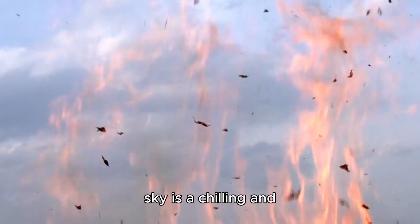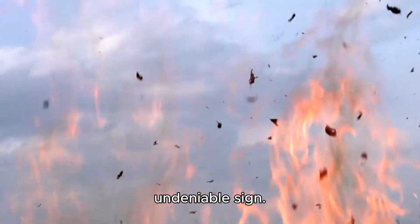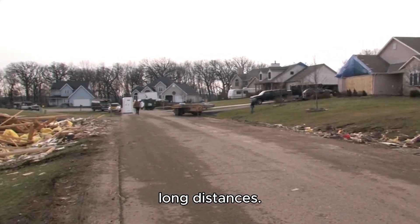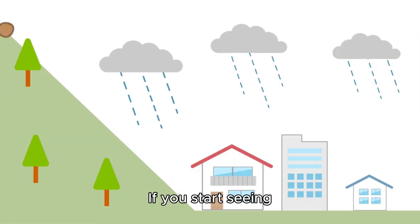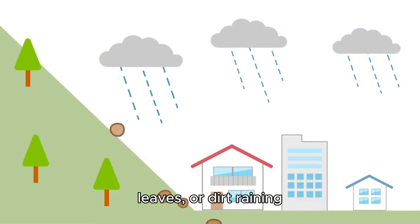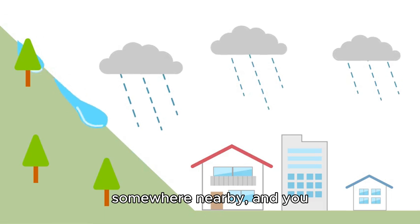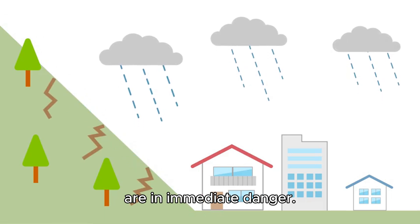Debris falling from the sky is a chilling and undeniable sign. Tornadoes can pick up and carry debris over long distances. If you start seeing fragments of objects, leaves, or dirt raining down, it means a tornado has already touched down somewhere nearby, and you are in immediate danger.